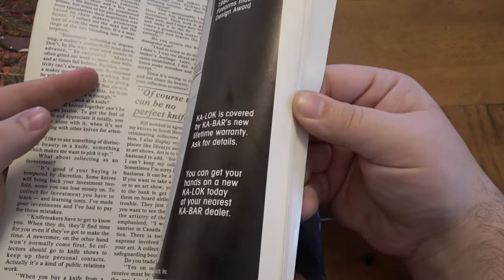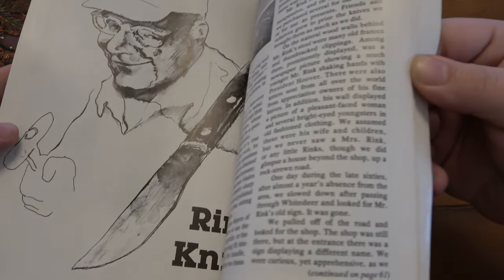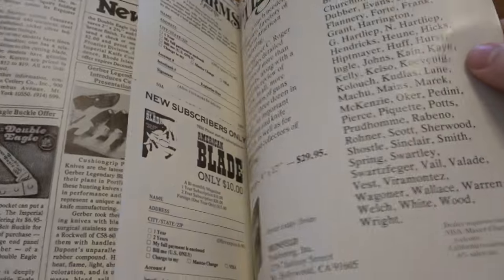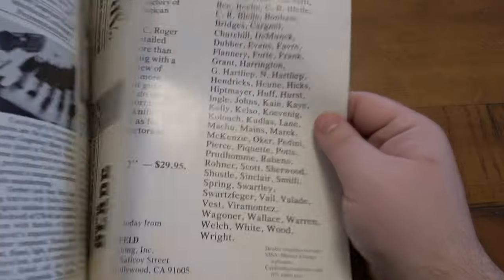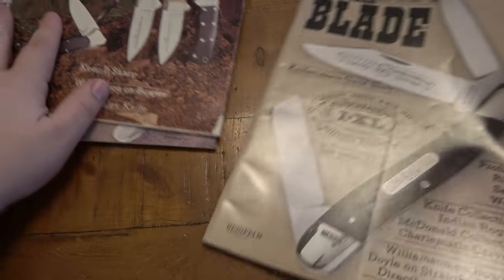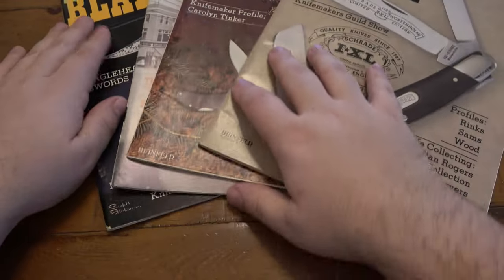K-Lock is covered by KA-BAR's new lifetime warranty — ask for details. You can get your hands on a new K-Lock today — well, 42 years ago — at your nearest KA-BAR dealer. Cool stuff, very cool stuff. I kind of broke these out just to look at them a little bit — I thought it was kind of fun to see some of this stuff. Some of the stuff is familiar, some of the stuff was totally new to me, but I thought it was awesome.